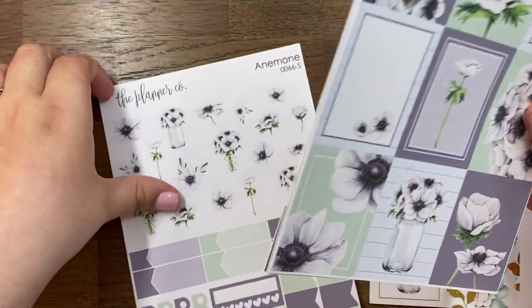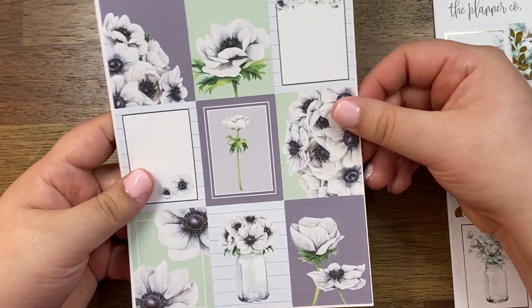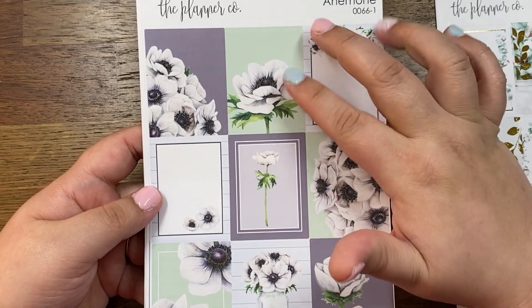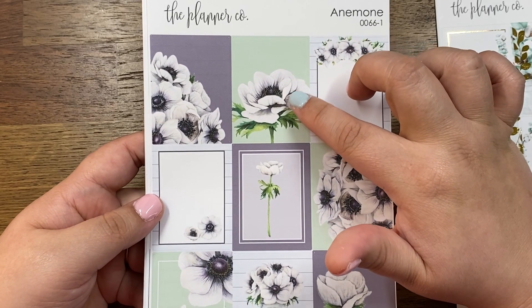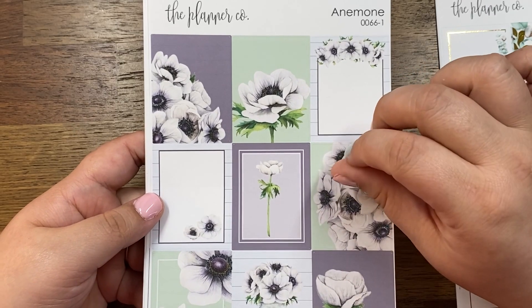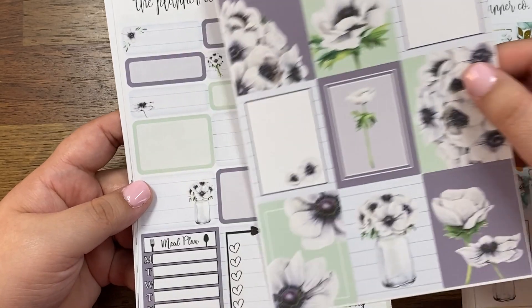And then we've got Anemone — so pretty. I love this dusty purple. The green looks a bit washed out here but it's more colorful in person, maybe just a couple steps lighter than sage. Not foiled. And that is it from The Planner Co shop.